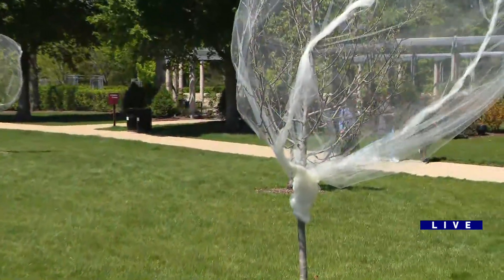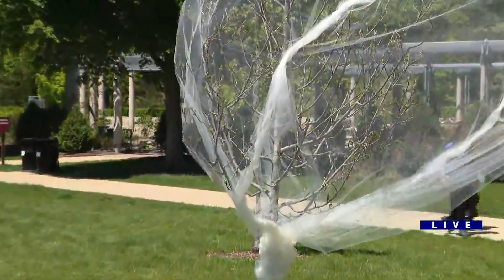Hi guys. Well, behind me we have a green gable tree, and you can tell it was recently planted — actually it was planted two years ago — and you can tell by its small size.